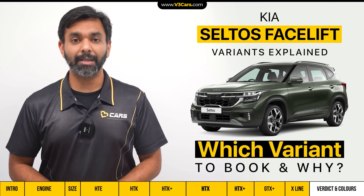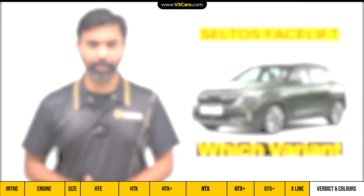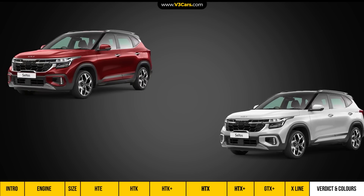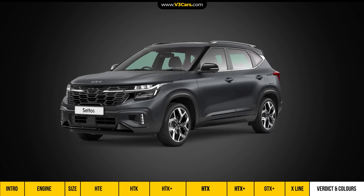Now let's look at the new Seltos exterior colour options. The Seltos has eight monotone colour options: green, silver, grey, black, red, blue, non-metallic white and metallic white. There will also be two dual-tone colours: black roof with red, and black roof with metallic white. In addition, the X-line variant will also be available in a matte grey colour.